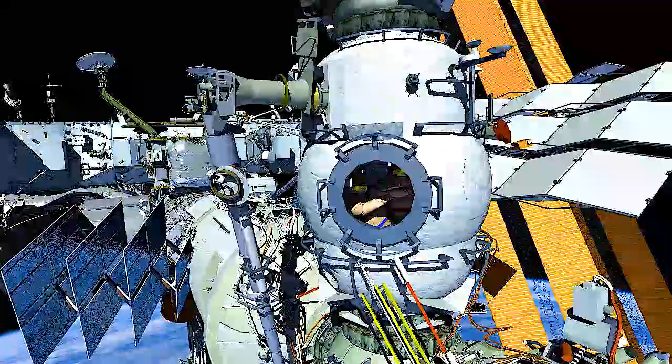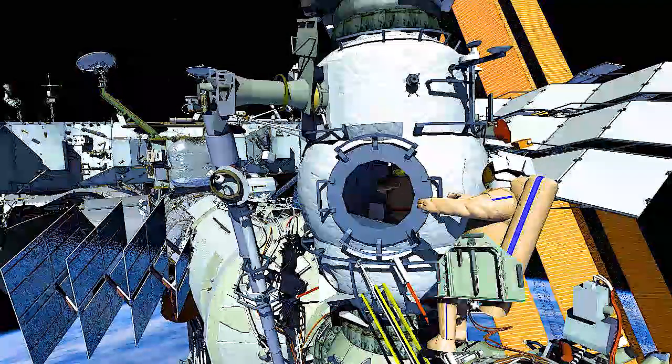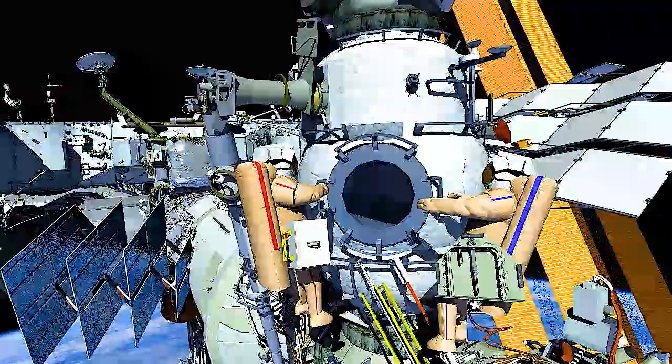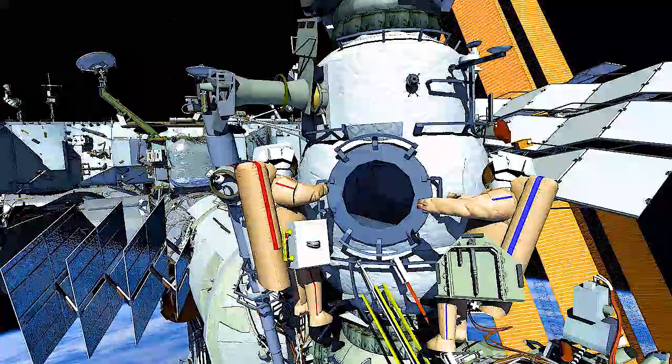Russian Spacewalk 56 will be conducted by Sergei Prokopiev, EV1 in the Red Stripes, and Dmitry Petelin, EV2 in the Blue Stripes. Anna Kikina will assist as Sudiva and European Robotic Arm ERA operator.